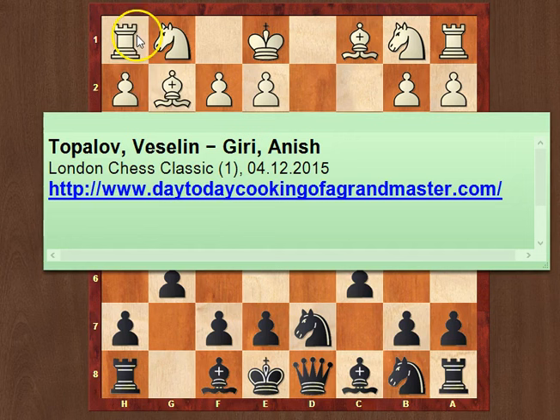For today's bonus, I chose the game between Veselin Topalov and Anish Giri, played in the London Chess Classic two days ago, on December 4th, in the first round of the tournament. For those of you who haven't started checking out this tournament yet, be sure you check it out. It's the last Grand Prix tournament of the year, so all of the top players are playing there. There are so many interesting games and fights that it's definitely worth watching. I'll be covering some of the games, so hopefully you stay tuned on my YouTube channel.